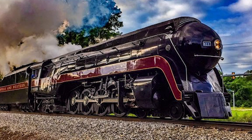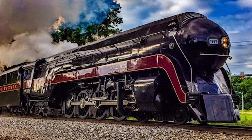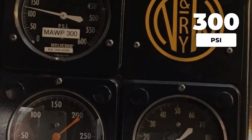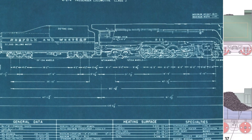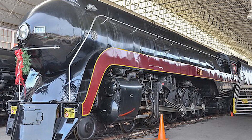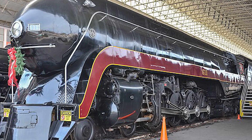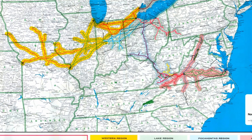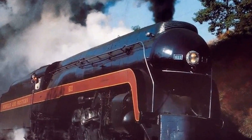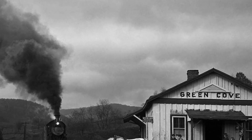These locomotives had 80,000 pounds of tractive effort — the most powerful 4-8-4 ever built — and that power came from a combination of 300 pounds per square inch boiler pressure and those 70-inch drivers that were too small for what they were planned to do with them. When you build a locomotive that needs to hit 110 miles per hour, you normally put bigger drivers underneath, but Norfolk and Western had a problem: they had to run through the Appalachians, through West Virginia and Virginia on steep mountain grades, and you need tractive effort for that, not just speed.